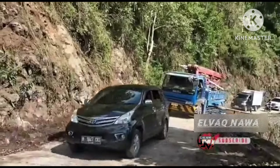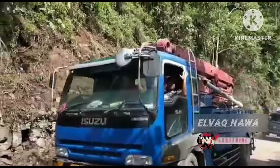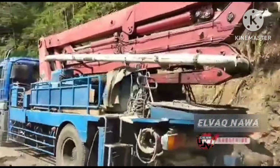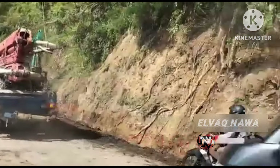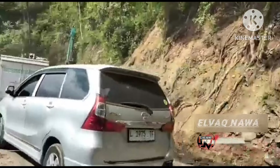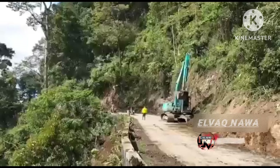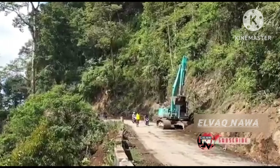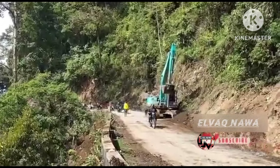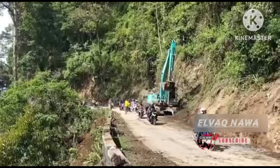Di belakang ada alat berat untuk pengecoran. Untuk pengecoran DPT, seperti ini untuk alat berat pengecoran. Sudah di tangan lagi untuk alatnya. Kita doakan yang terbaik, mudah-mudahan pembuatan DPT atau dinding penahan longsor atau tanah semoga cepat selesai. Langsung dibuka kembali dari arah Malang menuju ke Lumajang. Untuk roda 2 pasti didahulukan, nanti disusul untuk roda 4 dan roda 6 yang dari belakang.